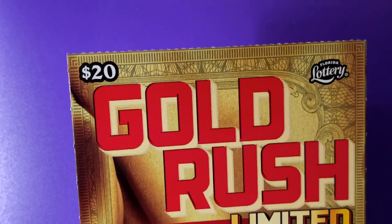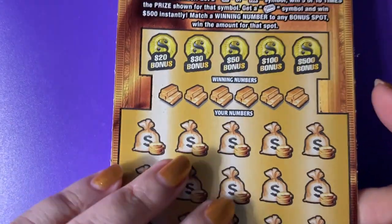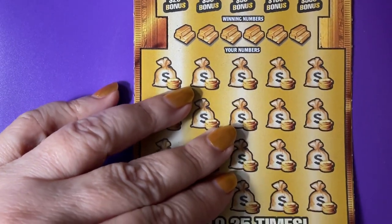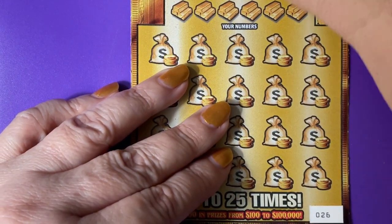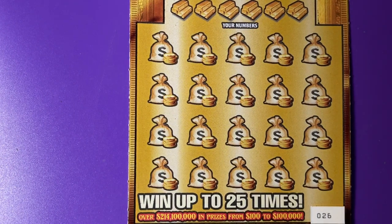Hi guys, welcome back. We are on rollover number seven and we have ticket number 26. This came from a Publix machine. Let me get a drink of my Dr. Pepper.